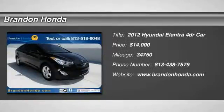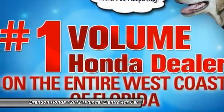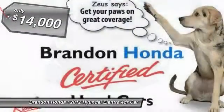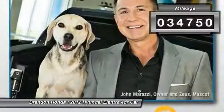The 2012 Hyundai Elantra. The Elantra boasts the most interior room in its class and gets an exceptional 35 miles per gallon. With its luxurious standard features, the Elantra is an easy choice and is priced below $15,000. This vehicle has less than 35,000 miles.